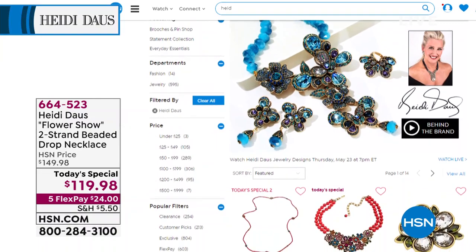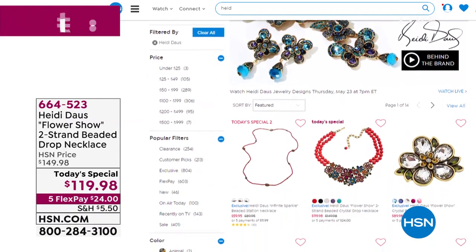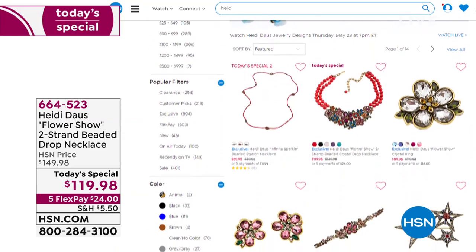We're going to wrap it up. We'll take another look at it next hour, so if you missed out, don't worry. We'll take another look in just a little bit. But before then, we have so many more things to show you. If you'd like to see Heidi's entire assortment, you can see it on hsn.com.